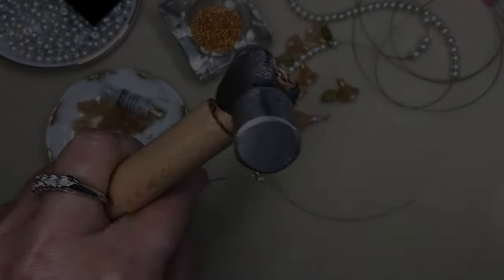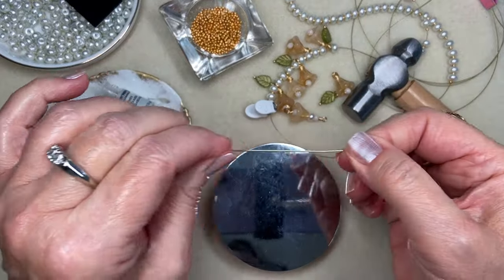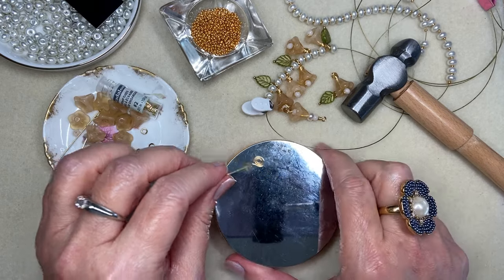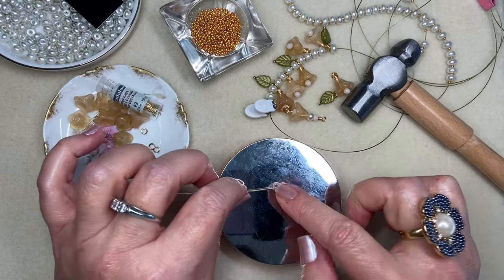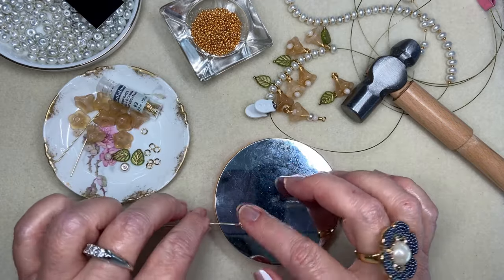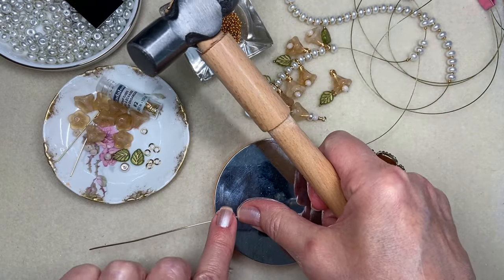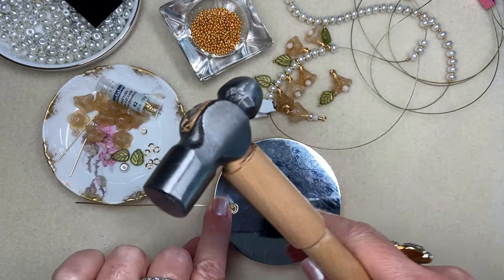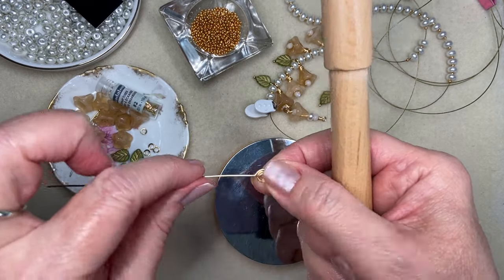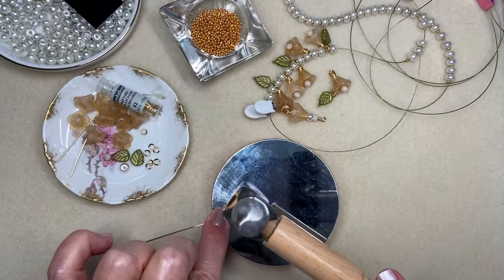It occurred to me that I always pause the camera when I'm hammering, and some of you may not be familiar with hammering techniques and a bench block. So I decided I'm going to go ahead and hammer this little spiral head pin right on camera to show you what I'm doing, and when I edit I'll mute this so you're not hearing the pounding. I'm just holding this onto my bench block, and I don't want to hammer on the stem of the wire where I'll be loading beads — I want to concentrate on that spiral.